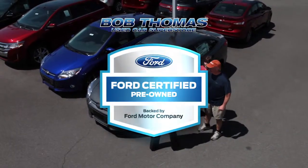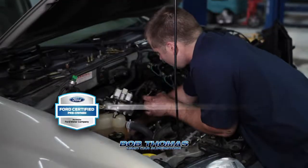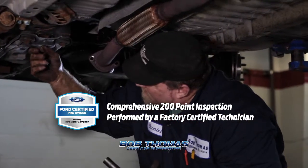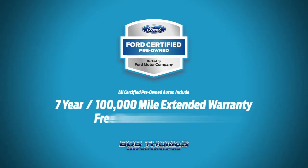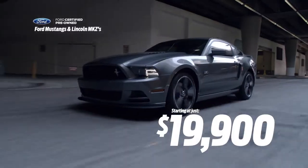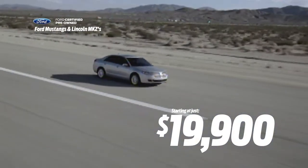The Bob Thomas Used Car Superstore is having a big pre-owned certified sale. These certified pre-owned cars have passed a comprehensive 200-point inspection by a factory-certified technician and include a 7-year, 100,000-mile extended warranty and free roadside assistance. Right now, we have a great selection to choose from, including Ford Mustangs and Lincoln MKZs from just $19,900.